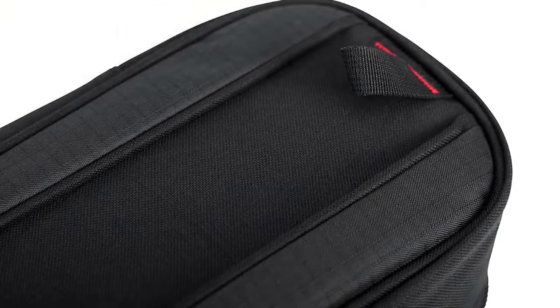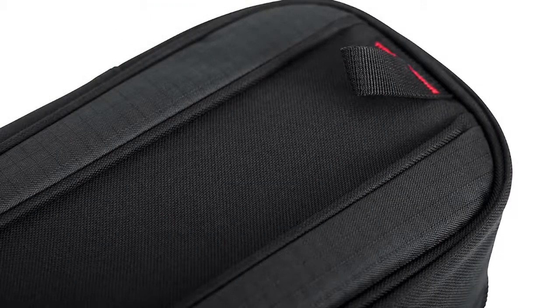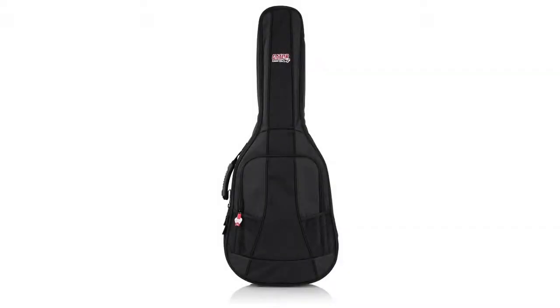The 4G Series Guitar Gig Bag is also available for electric guitar, acoustic guitar, bass, two bass guitars, electric guitars, classical guitar, soprano ukulele, concert ukulele, and tenor ukulele.